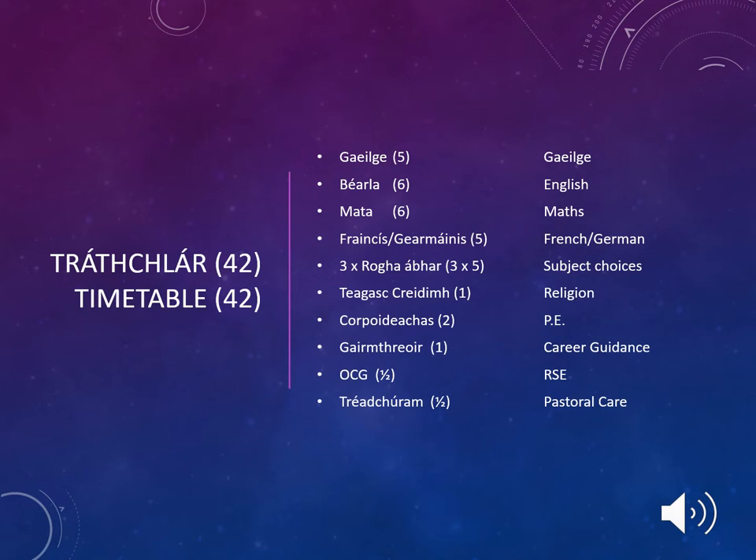These class periods are broken down by Gaeilge, English, Maths, a language of either French or German, a student's subject choices, religion, PE, career guidance, RSE, and pastoral care.